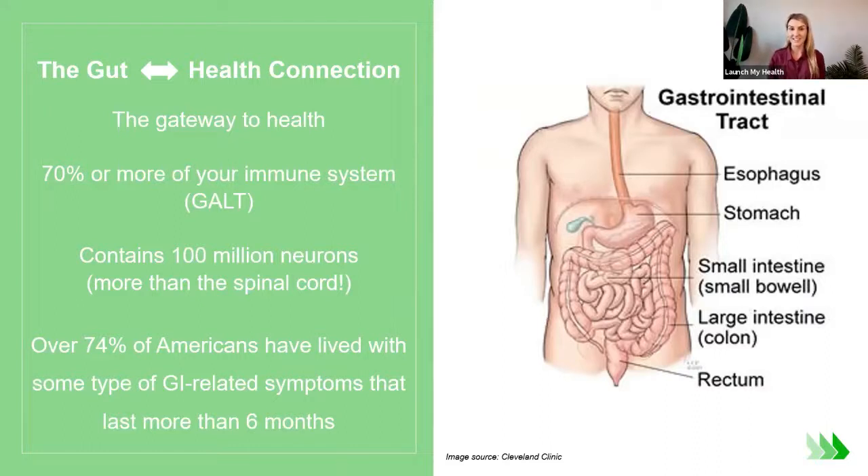Our gut contains 100 million neurons — more than the spinal cord — and our gut also produces some of our neurotransmitters. There's a lot going on in there that we might not think of. It's not just our digestion.